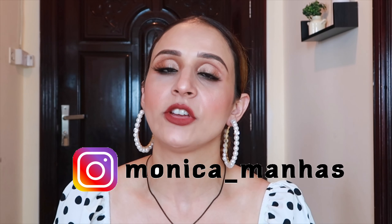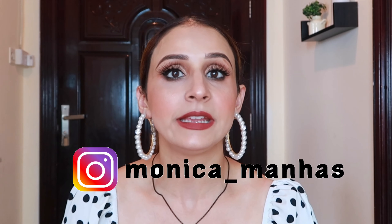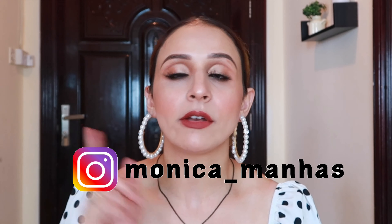Hi guys, welcome back to my channel. By the title you will know what I am going to share with you today. I have already shared two Shein hauls, so if you haven't watched them I will link them somewhere on the screen and also in my description box.